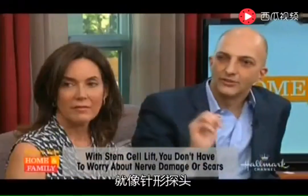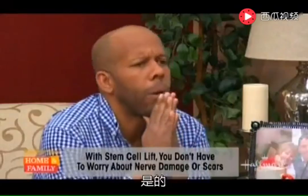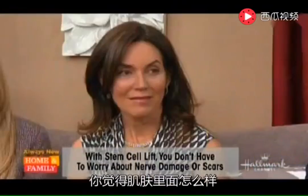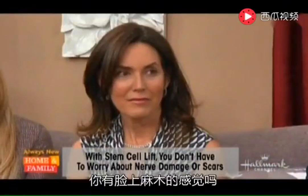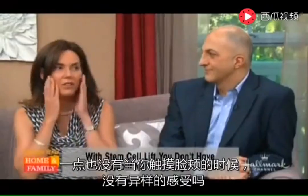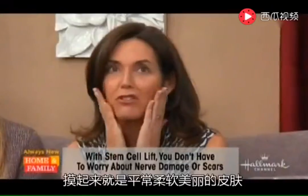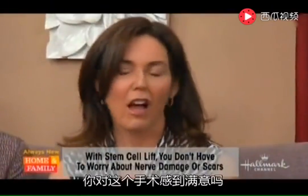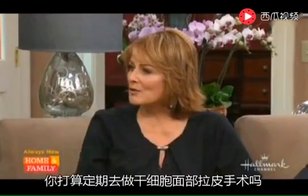Allison, how does it feel from the inside out? Is there any numbing? Nothing at all. When you touch your skin it just feels like regular, soft, beautiful skin.